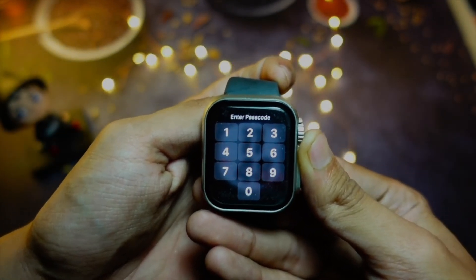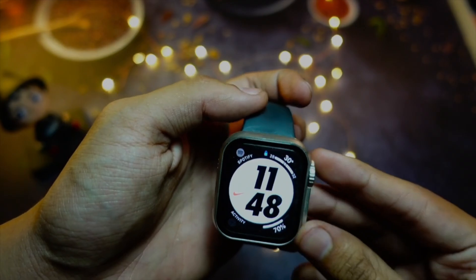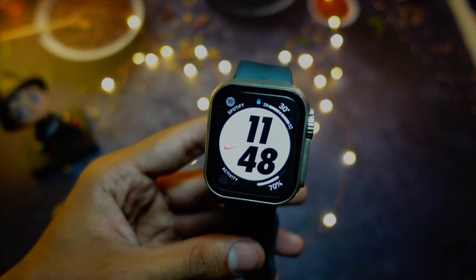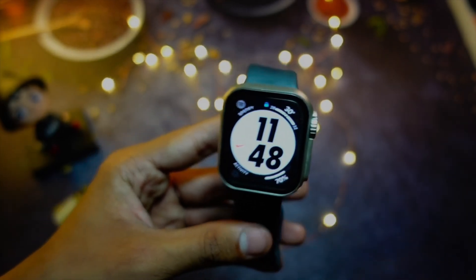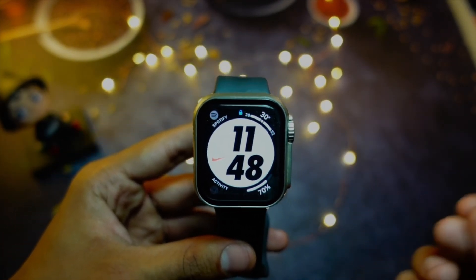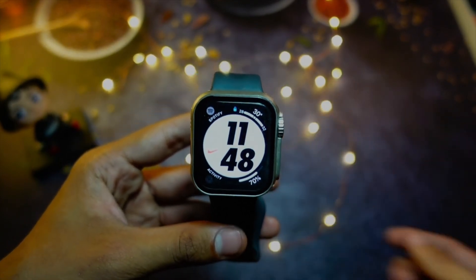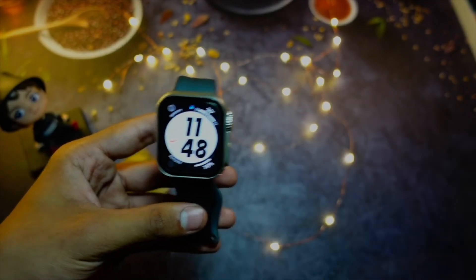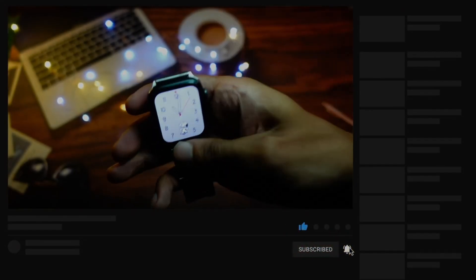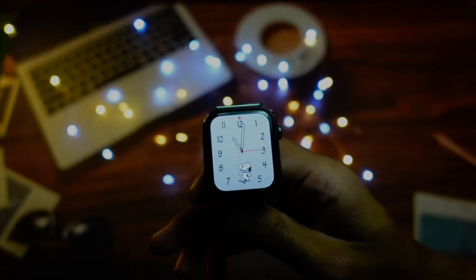The battery on WatchOS 10 Beta 8 is still really bad. I have to charge it before ending my day — around six o'clock it's at around 10 to 15 percent, which is really low. I can't make the watch last a whole day, and one reason is that my battery health is also at 84%, which is really bad. Watches aren't supposed to need battery replacements again and again.